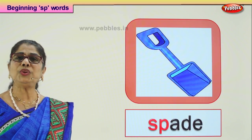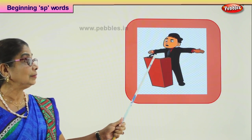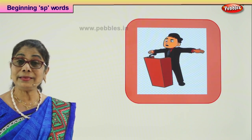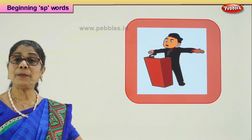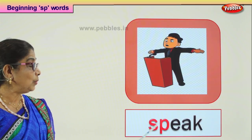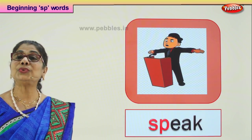Let's look at a new picture and guess the word that begins with SP. What picture is this? There is a podium, the mic is on, and somebody is talking. Yes — there is a big gathering; maybe the principal or someone very important has come to talk to the children. What is he doing? He is speaking. He is speaking to the crowd.